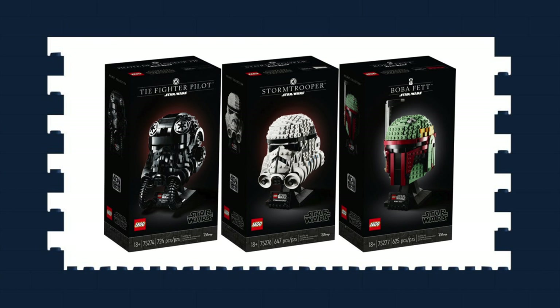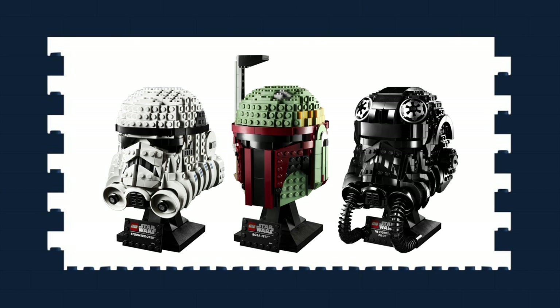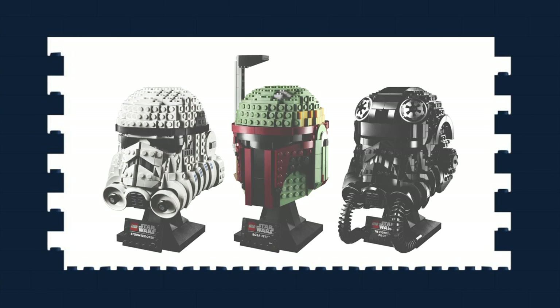As well as DO, the helmet busts have also been released. 75274 TIE Fighter Pilot Helmet, 75276 Stormtrooper Helmet, and 75277 Boba Fett Helmet all retail for £54.99 or US$59.99. When these initial images got released, I didn't really take to them. However, Boba Fett and the TIE Fighter Pilot have really grown on me. But I kind of feel if you buy two, then you've got to buy all three. They just might be my May 4th purchases. We shall see.